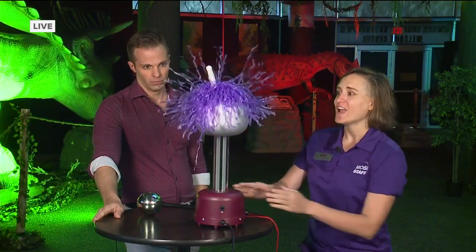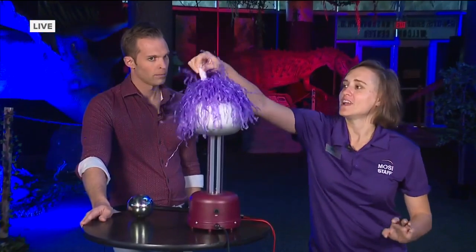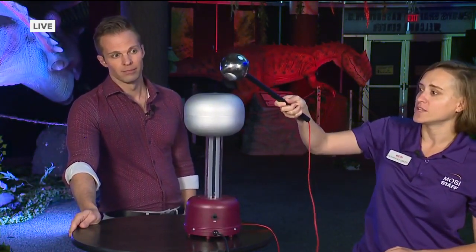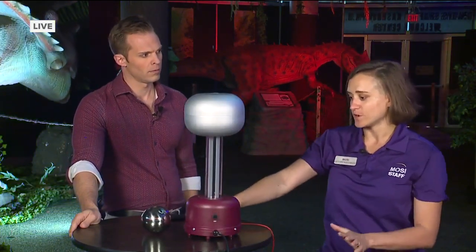Basically what it does is it's a static electricity machine. It's a more advanced version of running a balloon into your hair and having it stand up. When you take the top off, you can actually see that the difference in charge — positive and negative — causes a little bit of an electricity bolt, which is really fun. But it's way more fun to do it ourselves.